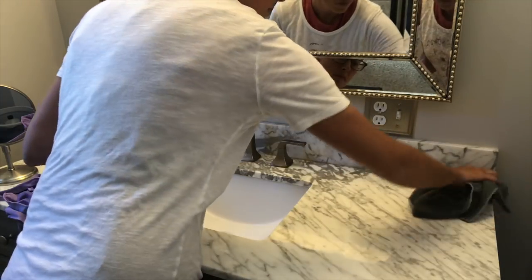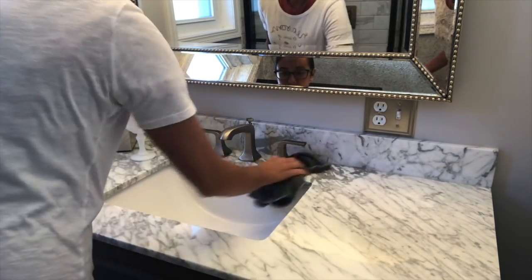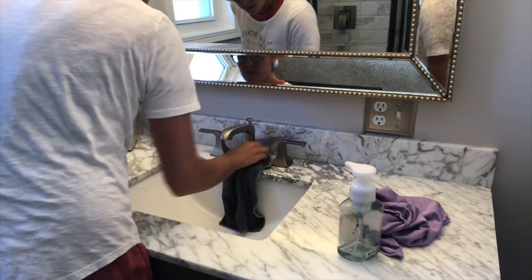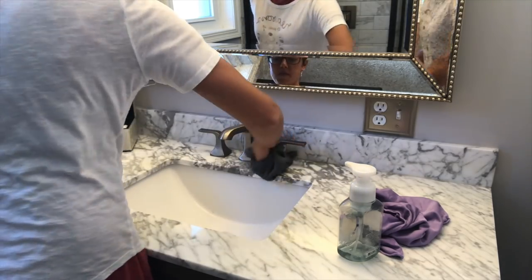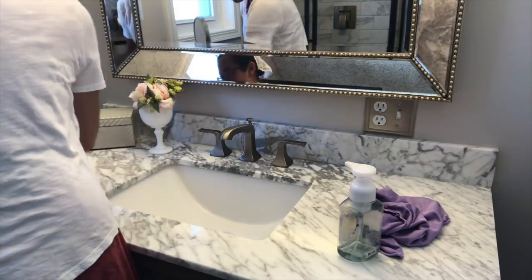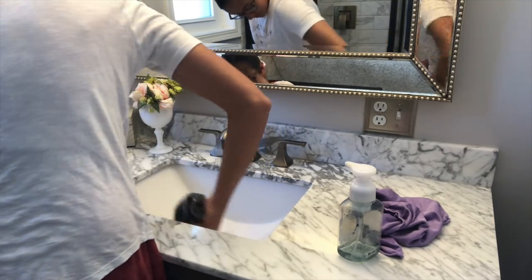Here I'm using my Norwex rags — this is the all-purpose one. If you're not familiar with Norwex, go ahead and check them out. I love their products; they're all natural and you just use water with them. They do a wonderful job. I tend to use them for my windows, mirrors, and even on my Carrara marble top because I don't want to use a lot of cleaner on it, and it works really well for that.